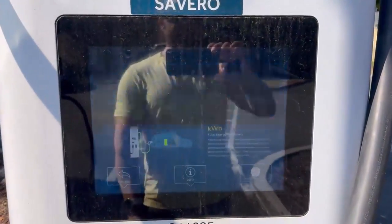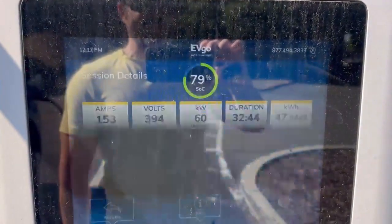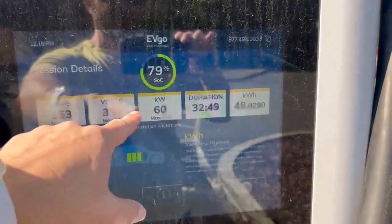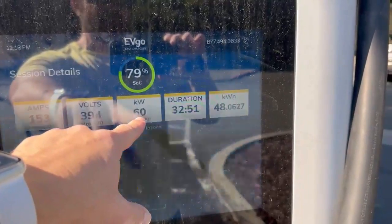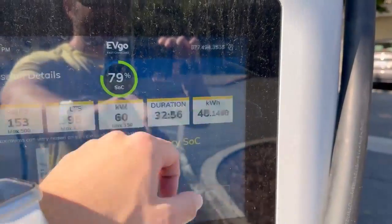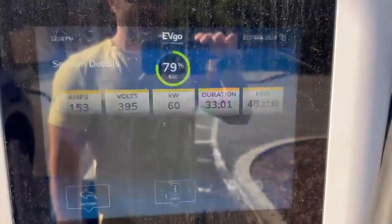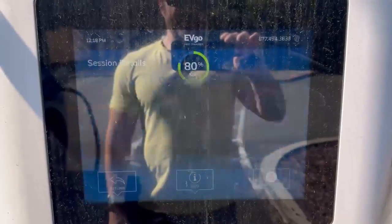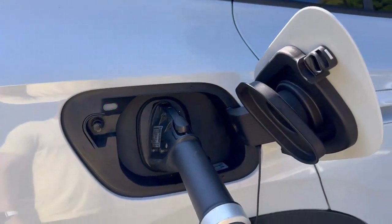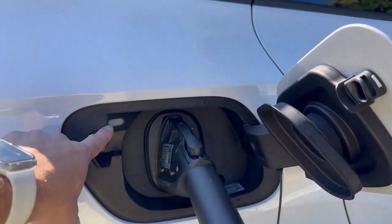We are nearing the end here. We're at a current state of charge of 79%. Here are our near-the-end stats: delivering 153 amps at a 395-volt battery voltage, charging at a speed rate of 60 kilowatts. Took us basically 33 minutes to fill from 15% to 80%. That's pretty darn good — I really can't complain with that. And there you go — we hit 80%. I just heard my contactors and the dispenser contactors. Port light is showing green.